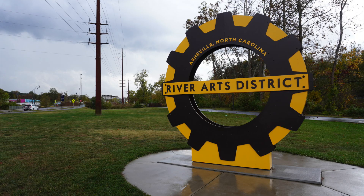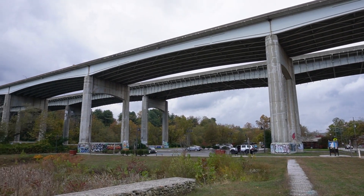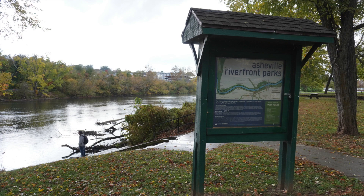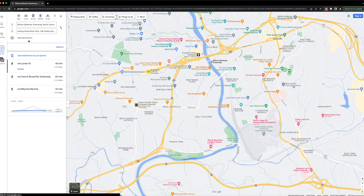The 2021 Wilma Dykeman Greenway was completed, and this section is probably the most iconic stretch so far. Parking is available under the Captain Jeff Bowen Bridge, and from there you can stroll, bike, skate, or one-wheel across or along the French Broad River. It's a really beautiful stretch that goes all the way down to Amboy Road and to Carrier Park, where Carrier Bridge connects it all.